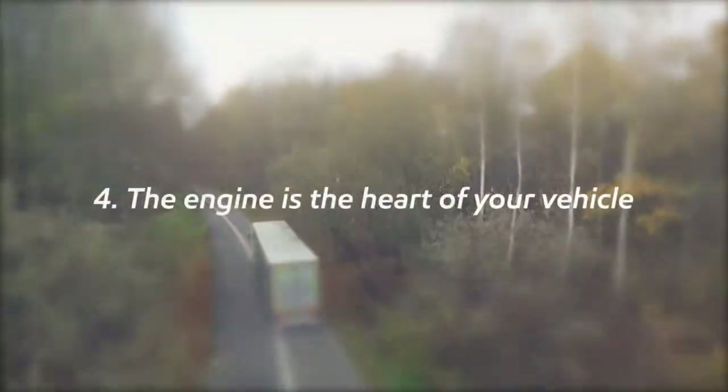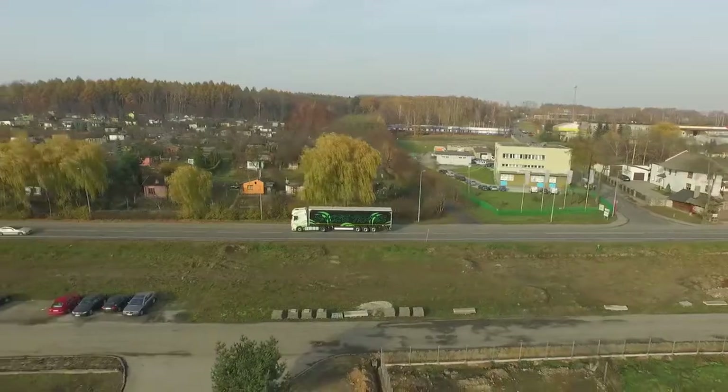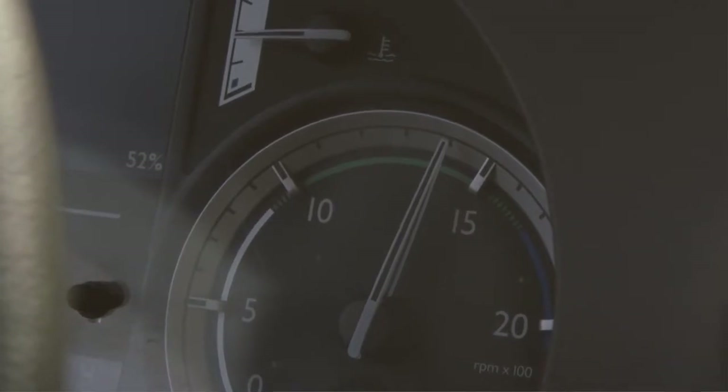The engine is the heart of your vehicle. We advise drivers to find a speed at which the truck's fuel economy performance is at its optimal and use that whenever possible. The so-called sweet spot is the rotational speed at which your engine is at its most efficient, typically not higher than 1500 rpm.